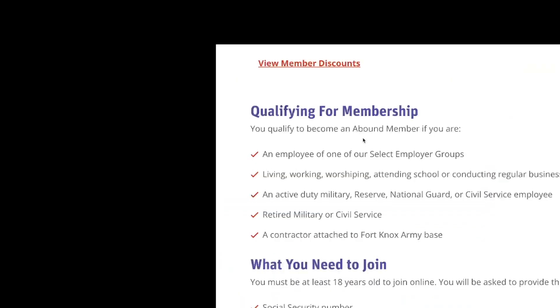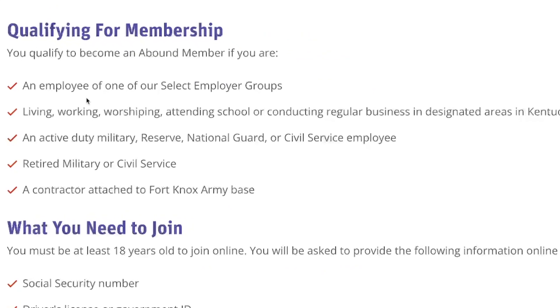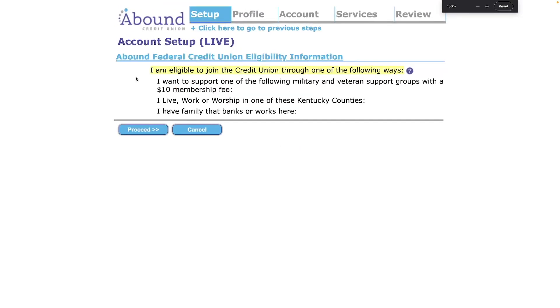To qualify as an Abound member you have to be an employee of one of their select employer groups, living, working, worshipping, or attending school in certain areas of Kentucky, an active duty military, reserve, national guard, or civil service employee, retired military or civil service, or a contractor attached to Fort Knox Army Base. If you're not any of those, you can pay $10 and sign up and they'll accept you.